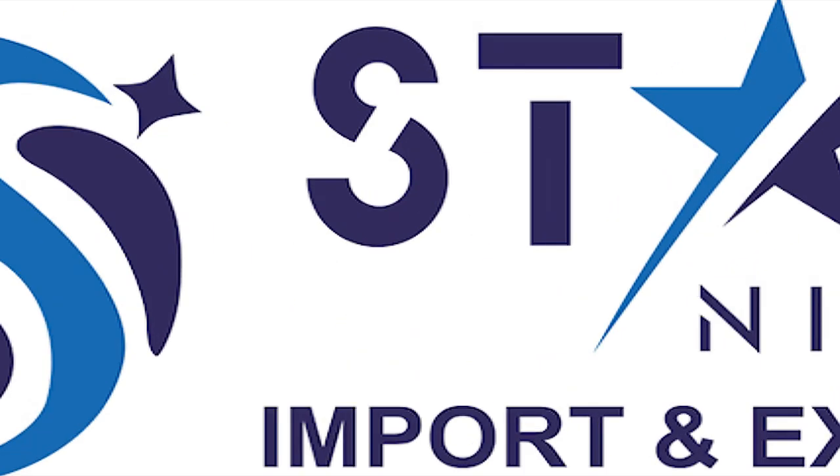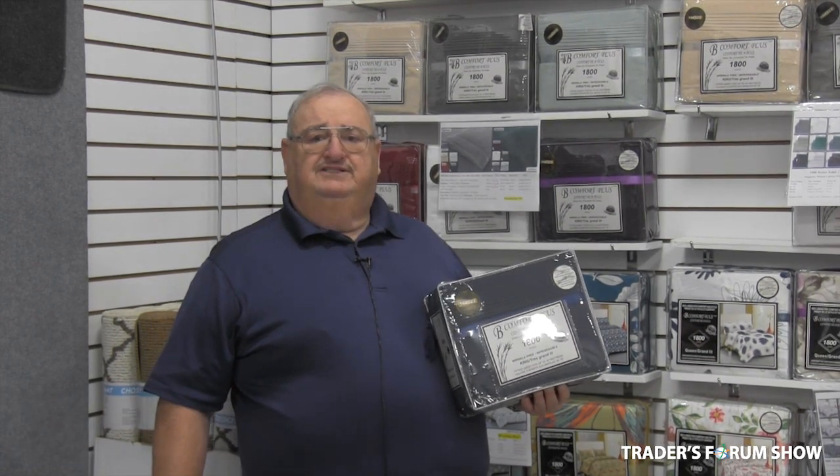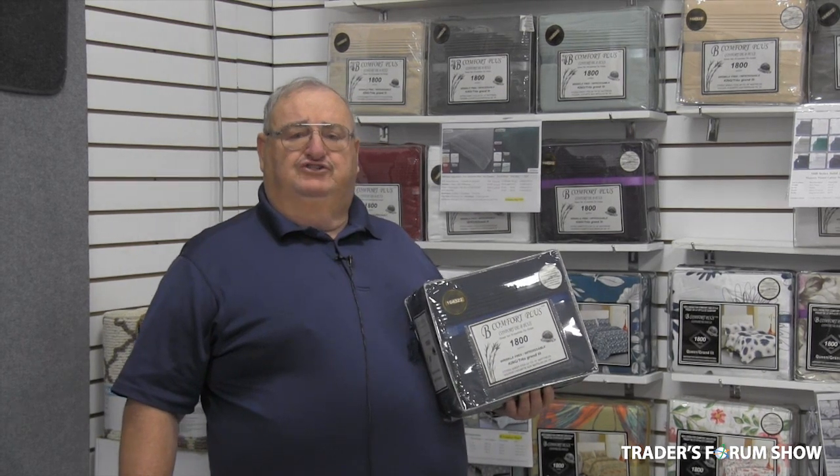Welcome to StarNight. We're going to offer a 5% discount on all orders over $5,000. That's a good incentive for you to come in and write orders at the shows only.